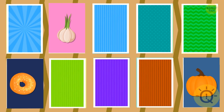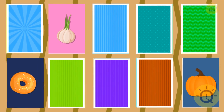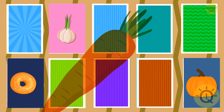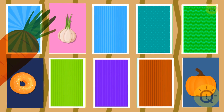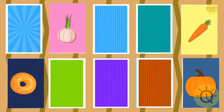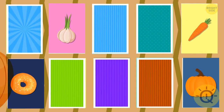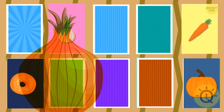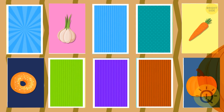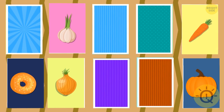It's over there. Where's the carrot? Under the fifth card. Do you remember where the onion is? It's under the seventh card.